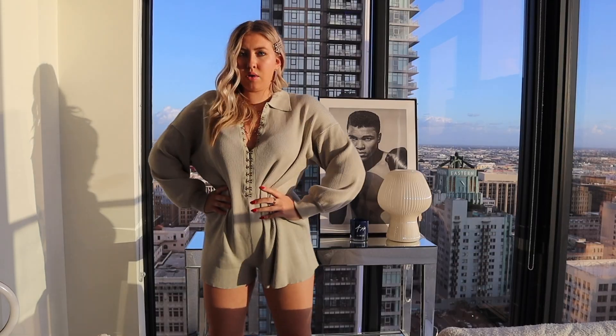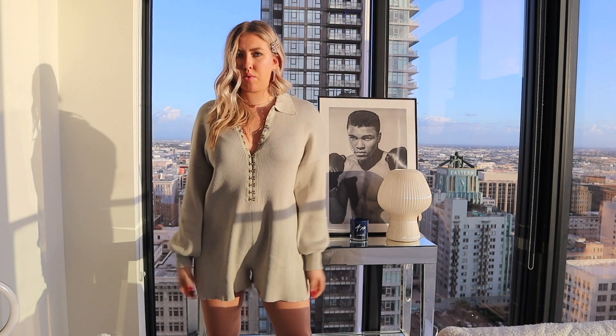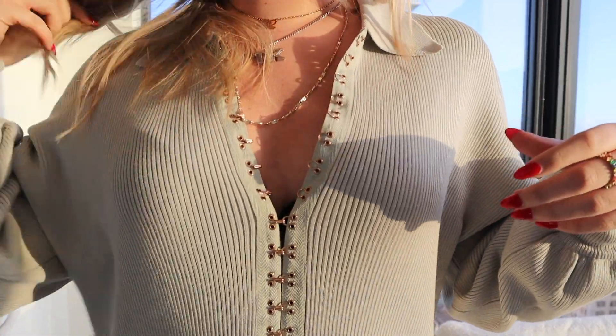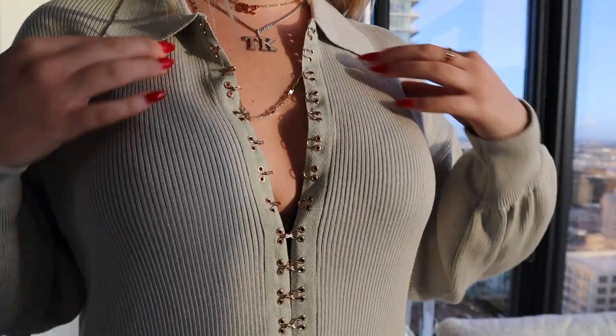The last thing from my first order is this beautiful romper that I'm so obsessed with. I love the collar and the sleeves are to die for — they're very oversized. I'm really into the oversized sleeve look right now. I love how it cinches, and this is so comfortable. I definitely want to belt this to make it more cinched at the waist, but I do like how big and baggy it is.